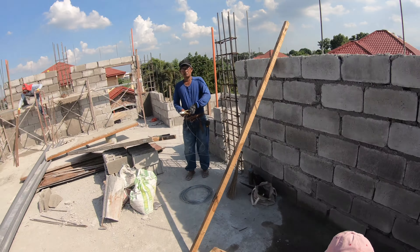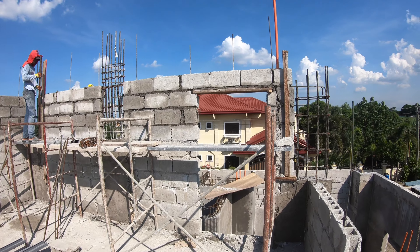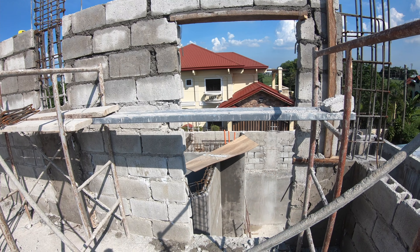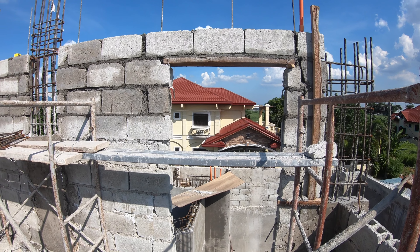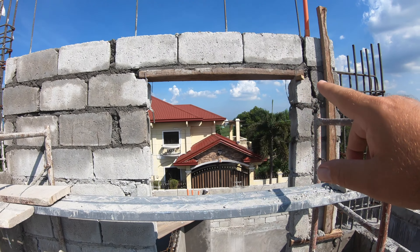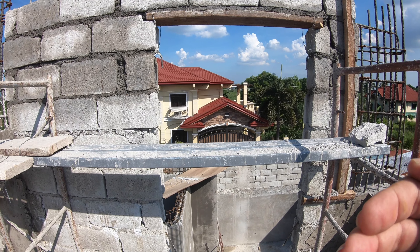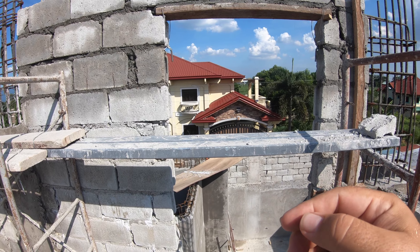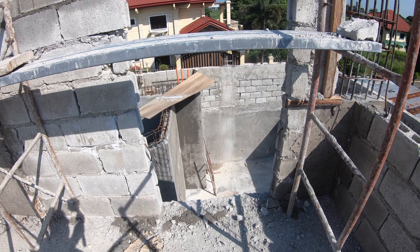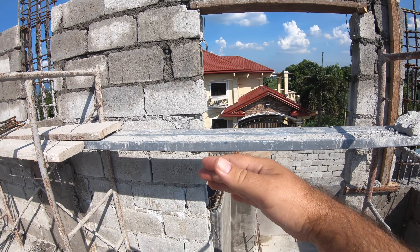Coming back up on top, taking a look — they're still making forms for the columns. This is the door for our access to the storage part of the attic. Notice it is quite a bit shorter — it is not the standard six foot eight. After checking with the foreman, yes, the height is going to be a six foot door. The idea is because going from here into the attic space, it is immediately a step down — probably a good eight-inch step down. So it's not like I'm going to bang my head going into the attic.